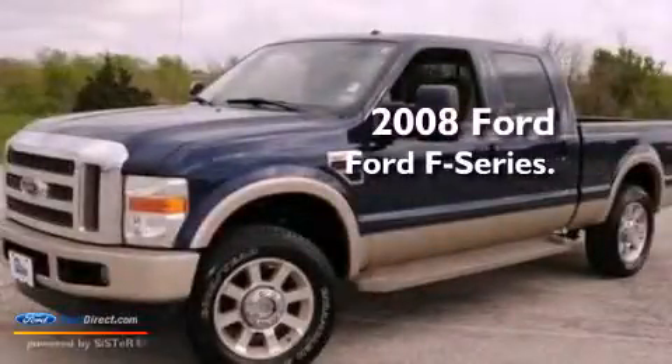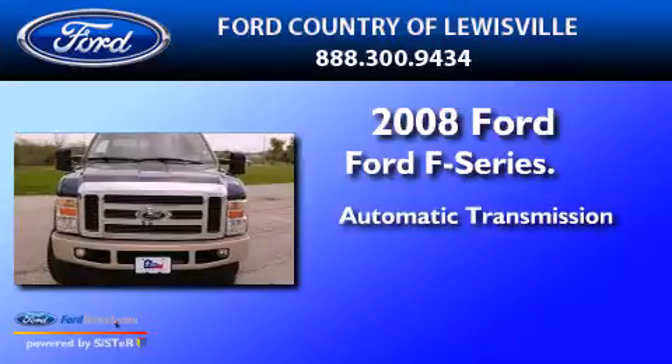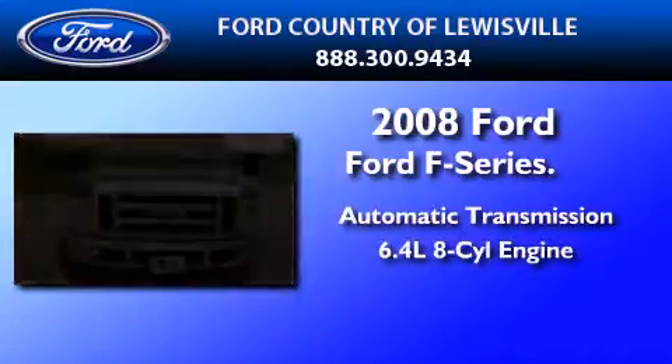This is a 2008 Ford F-Series. This truck has an automatic transmission and a 6.4 liter V8.